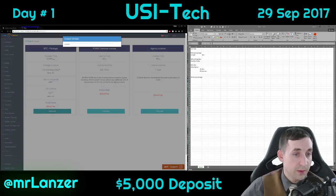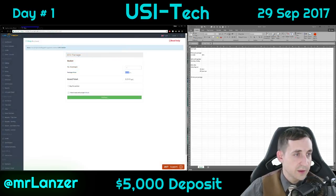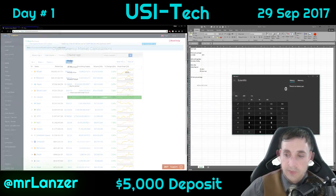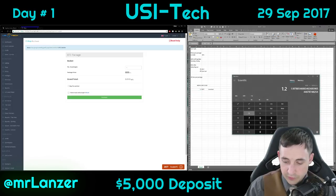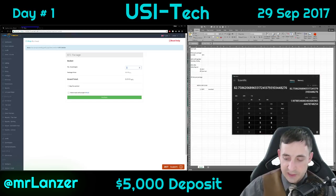Let's go ahead and buy five thousand dollars worth. To calculate how much that is: 1.2 divided by 0.0145 equals 82, so that's 83 packages.